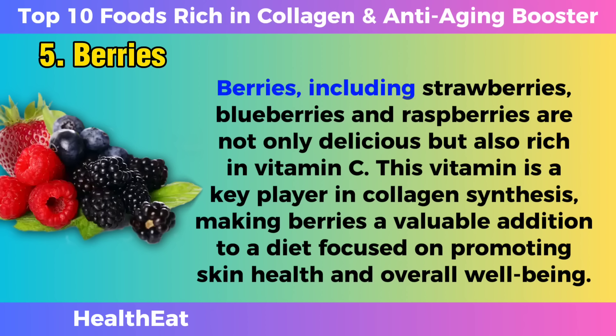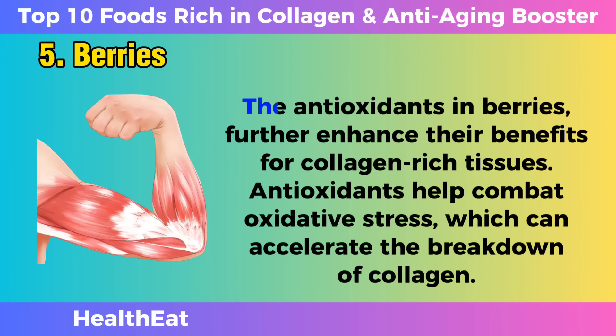Berries. Berries, including strawberries, blueberries, and raspberries, are not only delicious but also rich in vitamin C. This vitamin is a key player in collagen synthesis, making berries a valuable addition to a diet focused on promoting skin health and overall well-being. The antioxidants in berries further enhance their benefits for collagen-rich tissues.